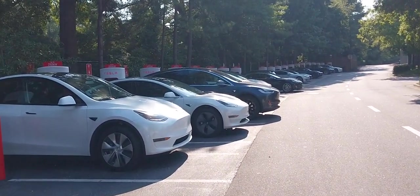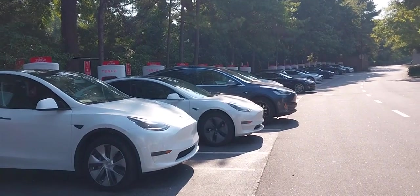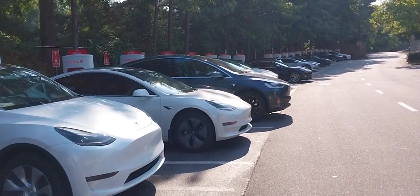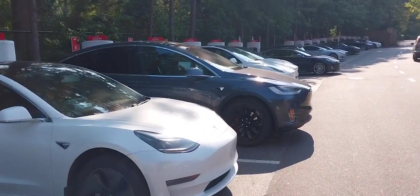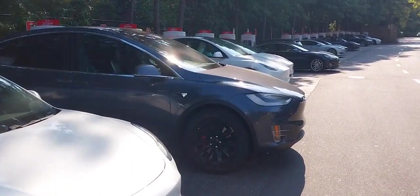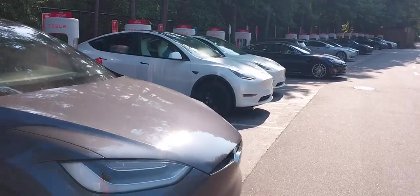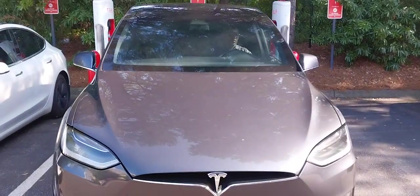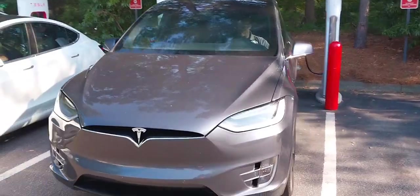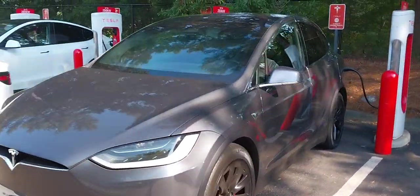I'm going to turn around and show you which Tesla I am riding in. Let's ask my brother over here which Tesla is the best Tesla out here — and it's this one, guys. It's the Model X. Let's see what my brother has to say.